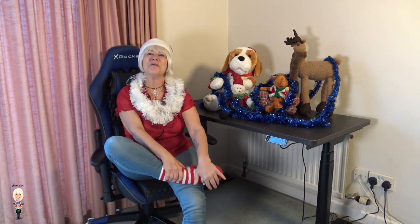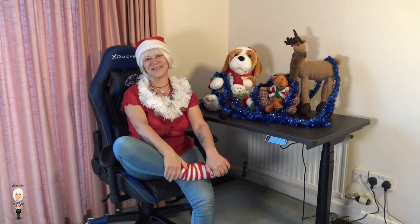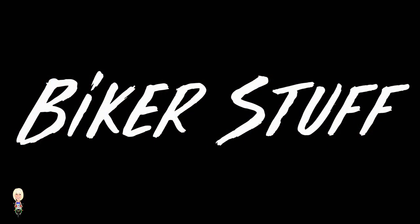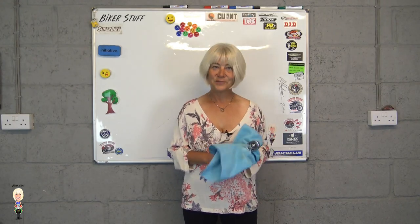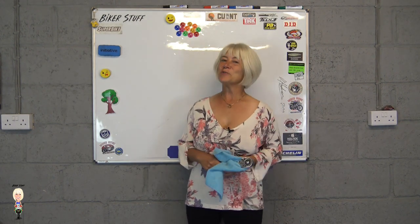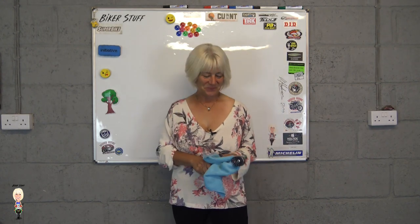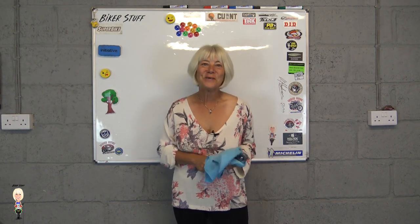I hope that you have a very merry Christmas and a happy new year. Take care of yourselves and I look forward to entertaining you all in 2023. To subscribe, just click here, then choose one of these to see more.